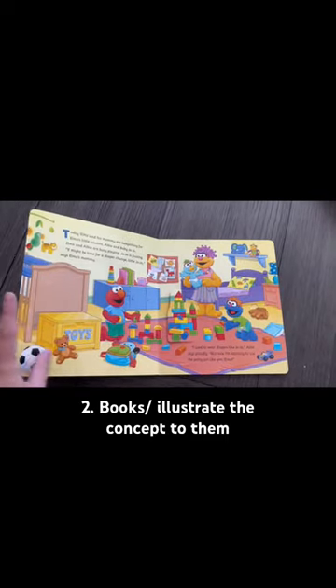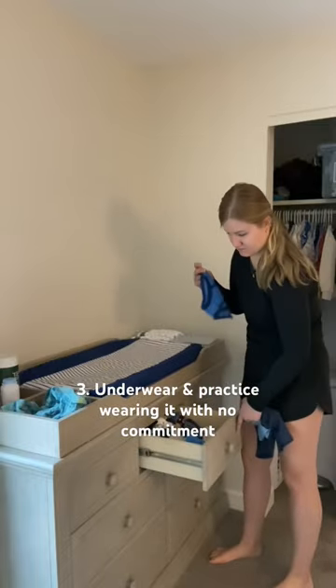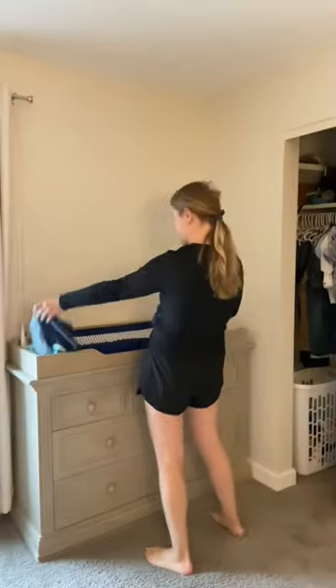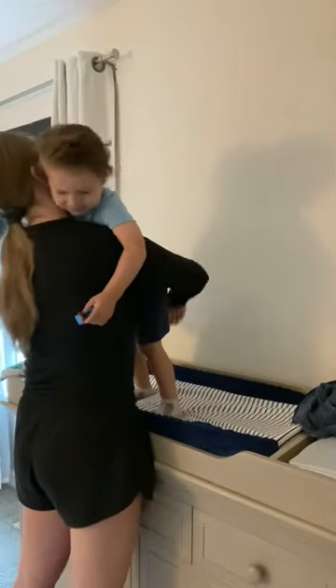Second, read books. This Elmo book from Amazon is great — it illustrates the concept to them and is interactive. Third, underwear. We got the Cat and Jack from Target. We had him wear these a couple of times with no expectations, just to see his reaction, and again to practice, reinforcing that instead of an accident, we go in the potty.